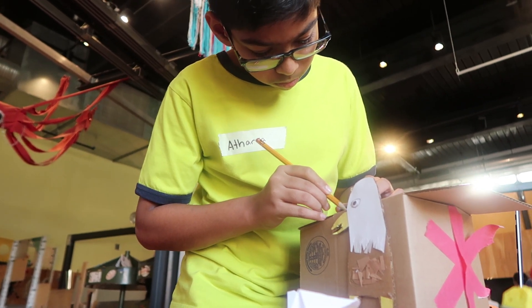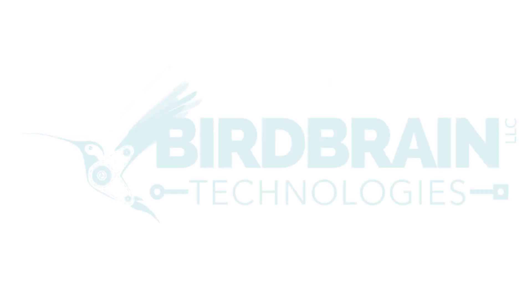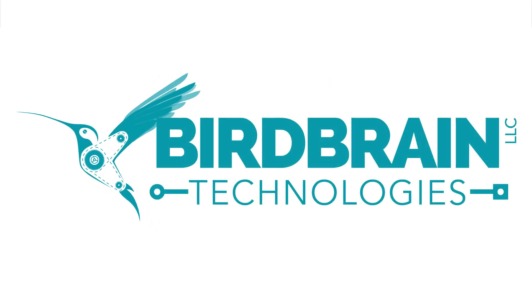Let us be the catalyst for a transformative, maker-based learning experience for your students. Explore our website to learn more.